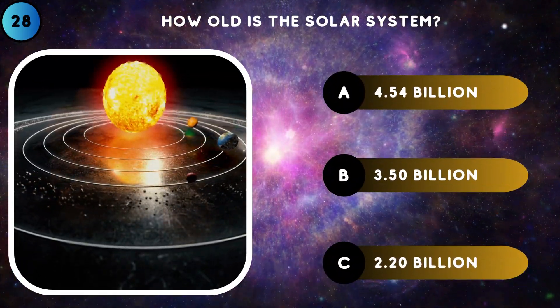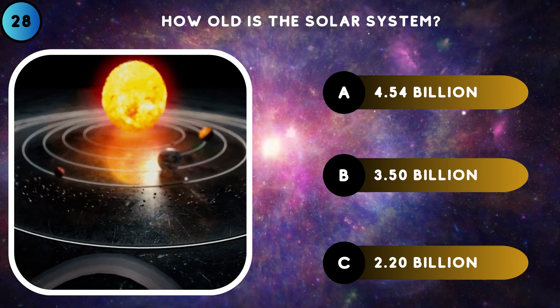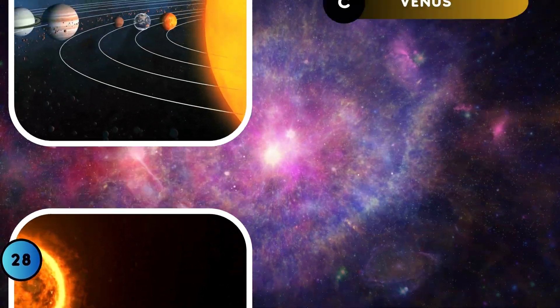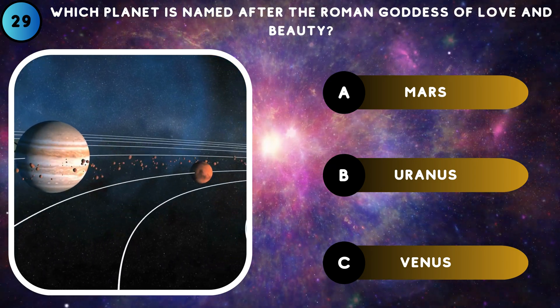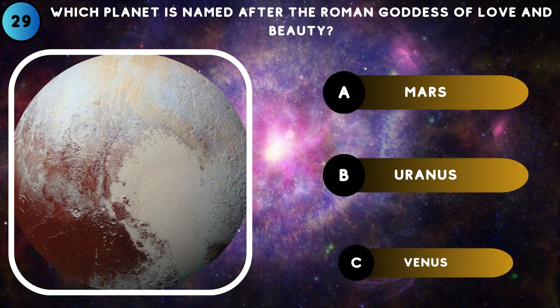How old is the solar system? 4.54 billion years. Which planet is named after the Roman goddess of love and beauty? Venus.